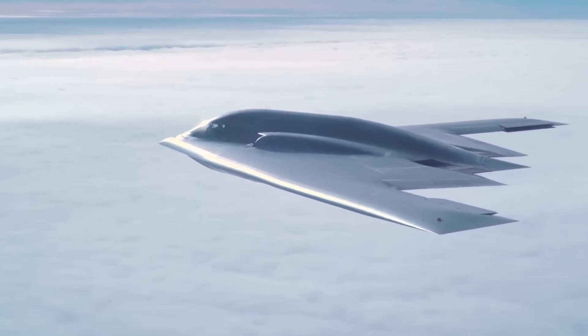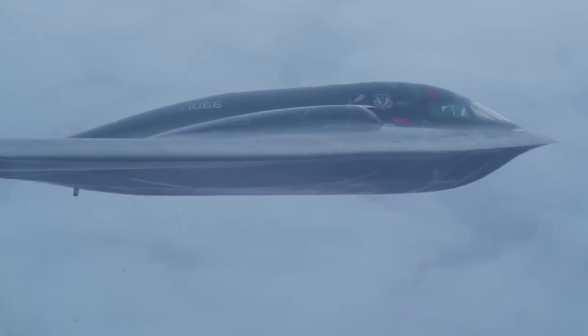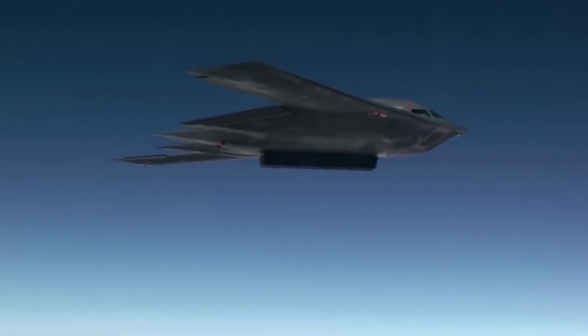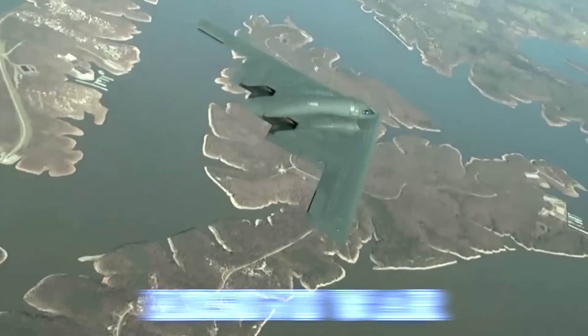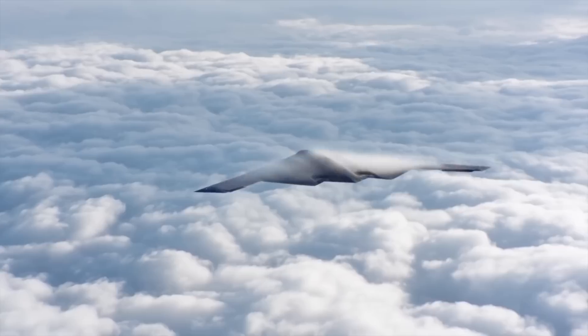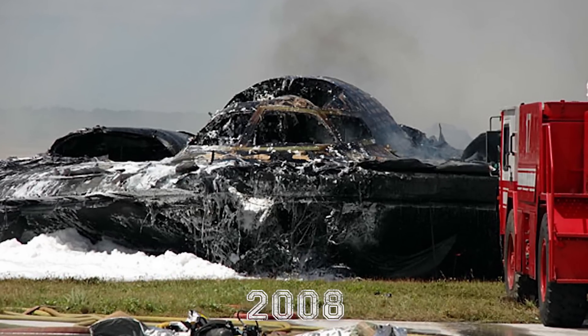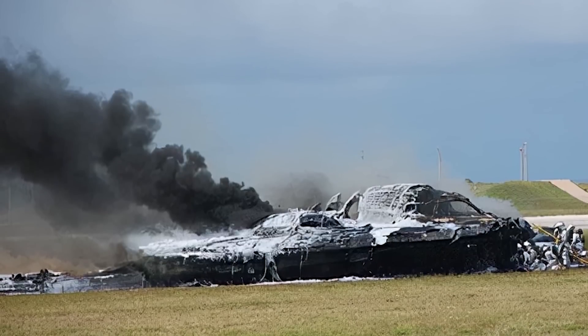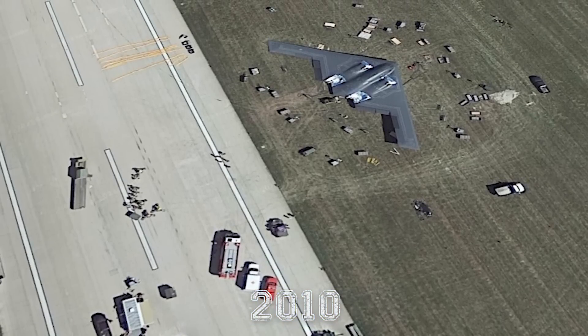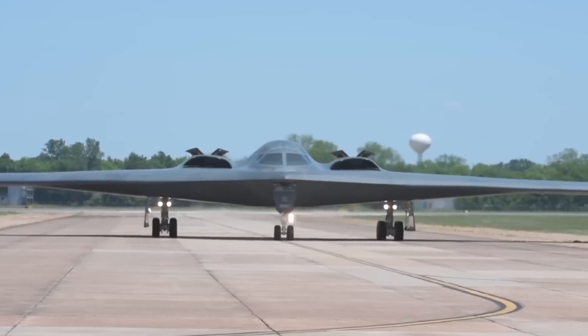Although the B-2 relies on its stealth for defense, it has an impeccable combat record. Its debut in 1999 saw it play a crucial role in the Kosovo War, delivering precise strikes against critical targets. However, despite its operational success, the B-2 has faced its share of challenges. One aircraft was destroyed in a 2008 crash shortly after takeoff in Guam, and another suffered significant fire damage in 2010 but was later repaired and returned to service.